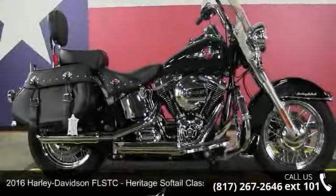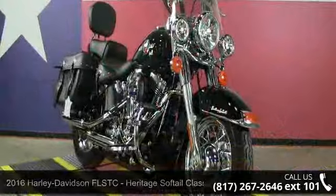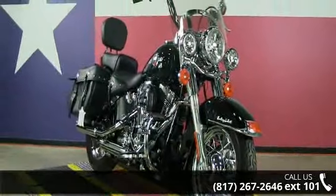Imagine yourself on this 2016 Harley-Davidson FLSTC, Heritage Softail Classic. This could be the motorcycle you've been looking for.